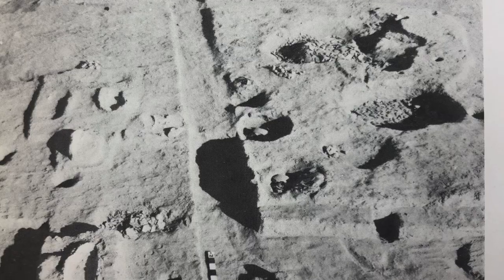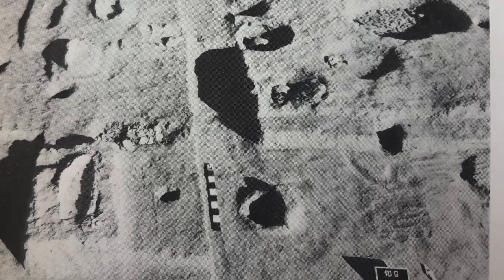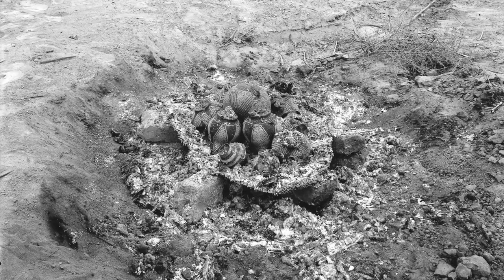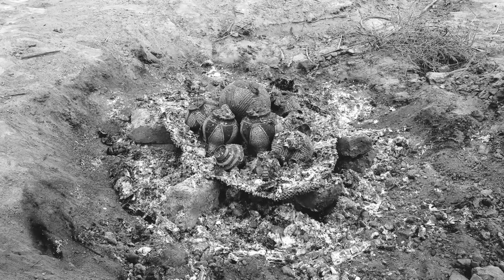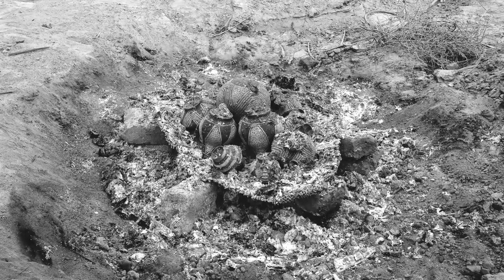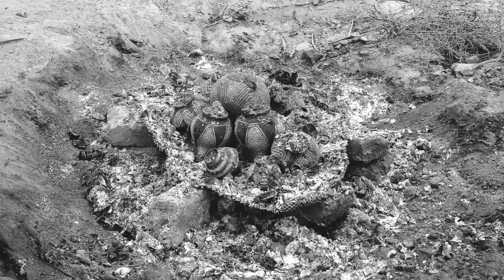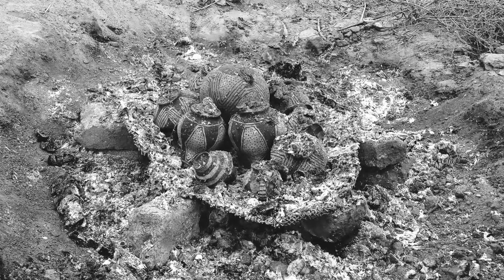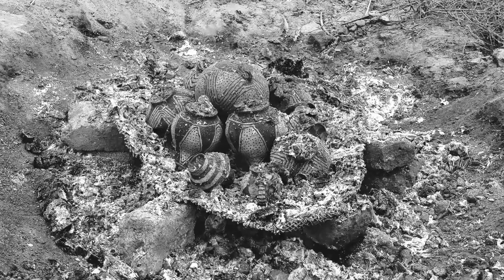Let's look at what some historic and current Native American cultures in the southern southwest do for firing. This first picture is a Mojave firing from historic times. It's quite a deep pit compared to some of the others I'm going to show you, but it looks like the pottery is stacked above the coals on a grate, lifting that pottery above the coals. Then somehow the wood was stacked around it.